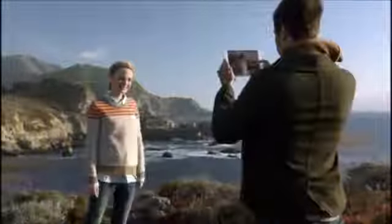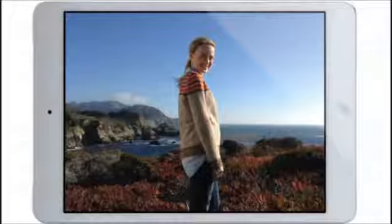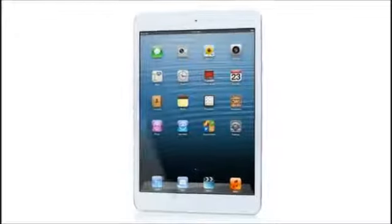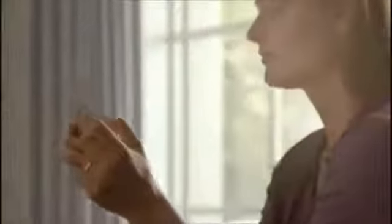We've also redesigned the iSight and FaceTime HD cameras, and they allow you to take amazing photos and HD video. We've been able to build all of this technology into a device that is only 0.68 pounds and 7.2 millimeters thin. All of these efforts combine to make a product that is incredibly thin and light and has absolutely remarkable levels of fit and finish.